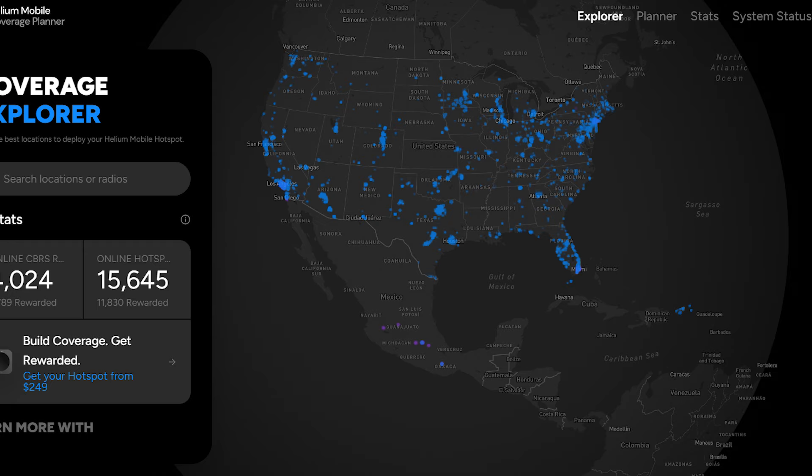The very first thing you should ask yourself is can I run a hotspot in the country I live in? Right now the only countries able to run a helium hotspot are the United States, Mexico, and Puerto Rico. If you're not in one of those three locations, sadly a hotspot is not currently available in your area. But they are onboarding more countries very quickly, as they are partnered with T-Mobile Network, and T-Mobile just partnered with Starlink. There are a lot of partnerships going on and I see tremendous growth opportunities within the helium network.